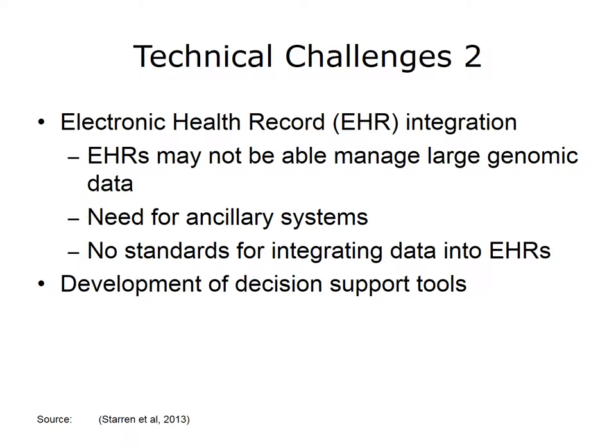Integrating genomic data into EHRs poses major technical challenges. The actual sequence data sets are very large, and EHRs are generally not equipped to handle them. Starin and others suggested that ancillary servers accessible by the EHR house the data, similar to the way picture archiving and communication systems, or PACs, house image files. But currently there are no agreed-upon architectures or standards for dealing with these data within the EHR.